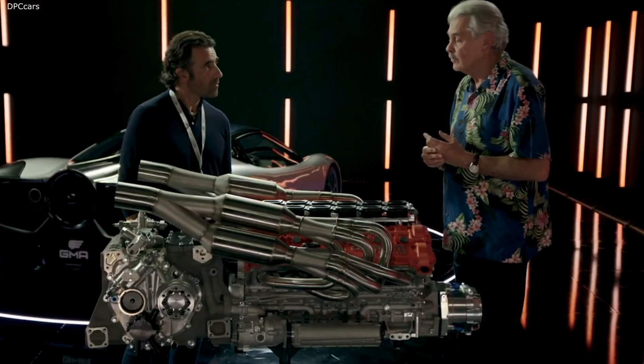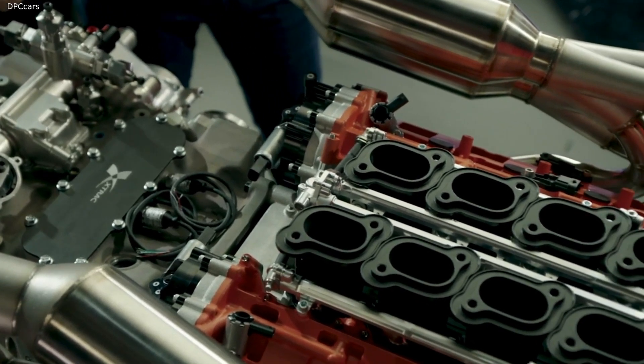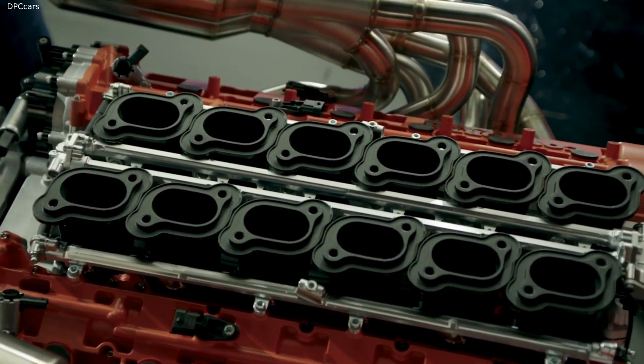And once again, that is the lightest supercar gearbox ever done. Because let's be honest, your reputation precedes you and you push people to do things that haven't been done before. So for you to say that about them, that's a big pat on the back for them.